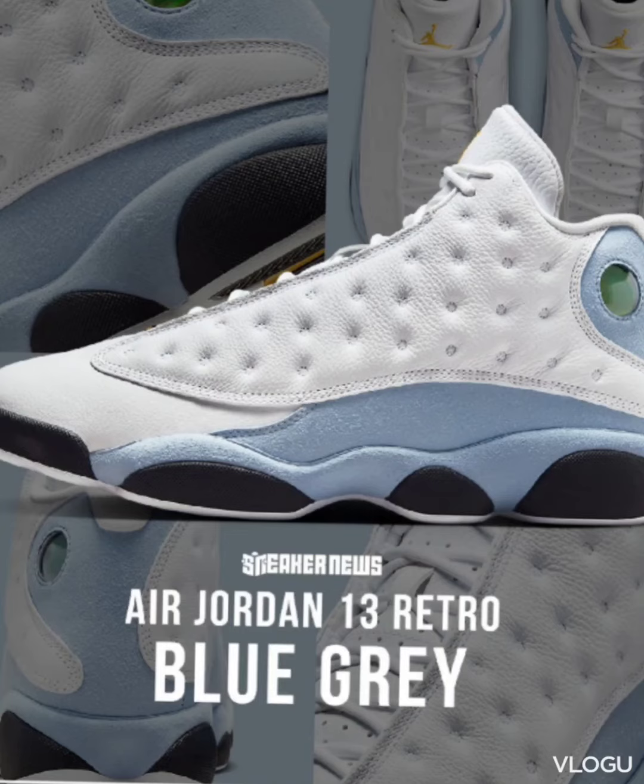Welcome to EastKicks Topics and Reviews, back with another shoe thought video. We're going to talk about these Air Jordan 13 Blue Grays that were released on February 10th, or whenever you're watching this video. Quick thoughts.